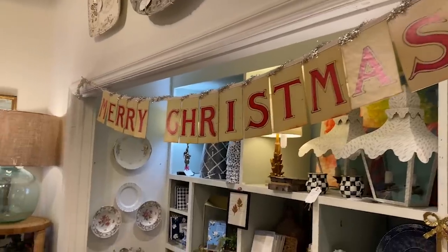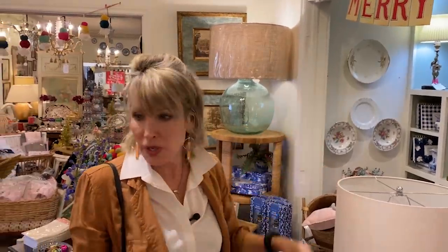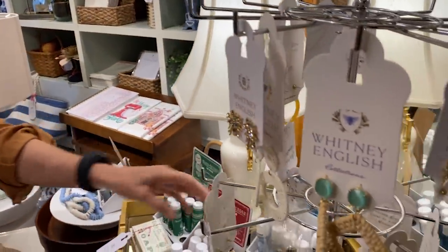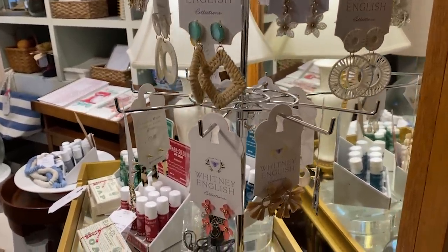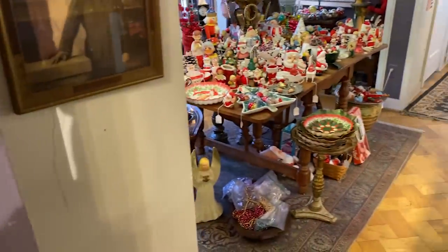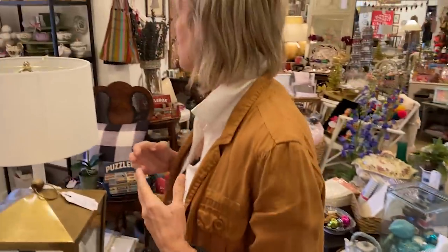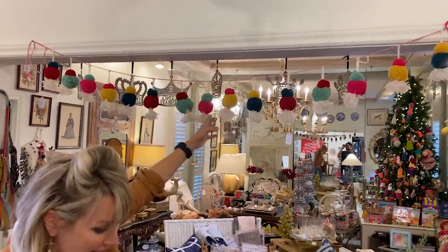There is old and new everywhere, just like this wonderful nostalgic Merry Christmas banner — I loved this. This is an area from Whitney English, who is kind of a local businesswoman here. Really great stuff, great earrings, great styling. If you collect brown transferware, there's brown transferware there. And if you are into lots of antique and old Christmas things, you will go crazy in that room — all sorts of wonderful things. This has lots of new things and there are more candles. How about this? I love this.